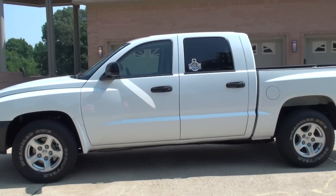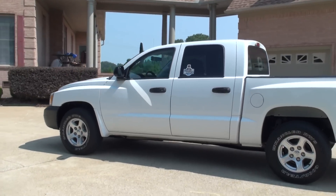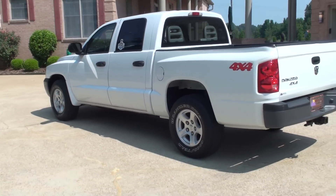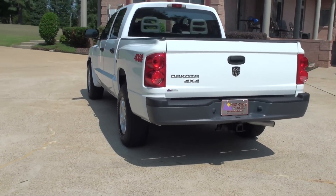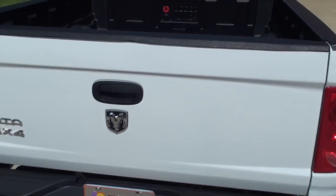Mid-size truck, not too big, not too little. This one is a crew cab. It's got the full-size four-door and it is four-wheel drive. It does have the towing package. It's got a nice bed liner.